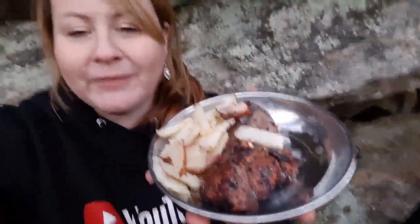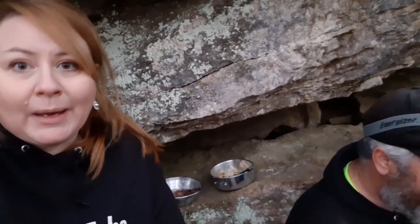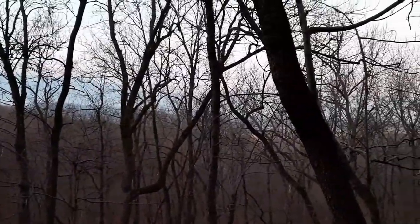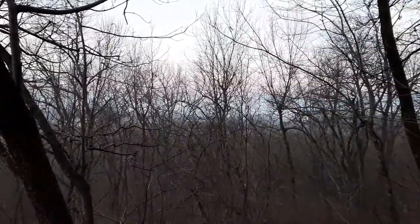Moment of truth on this caveman deer steak and potatoes. It's pretty good. You would think that you would taste the charcoal, like the grit, but it's not that bad — it actually just kind of blends in with the meat. We did bring salt and pepper, so we salt and peppered our food. We learned that mistake last time — when we did deer camp, we forgot the salt and pepper, but not this time.